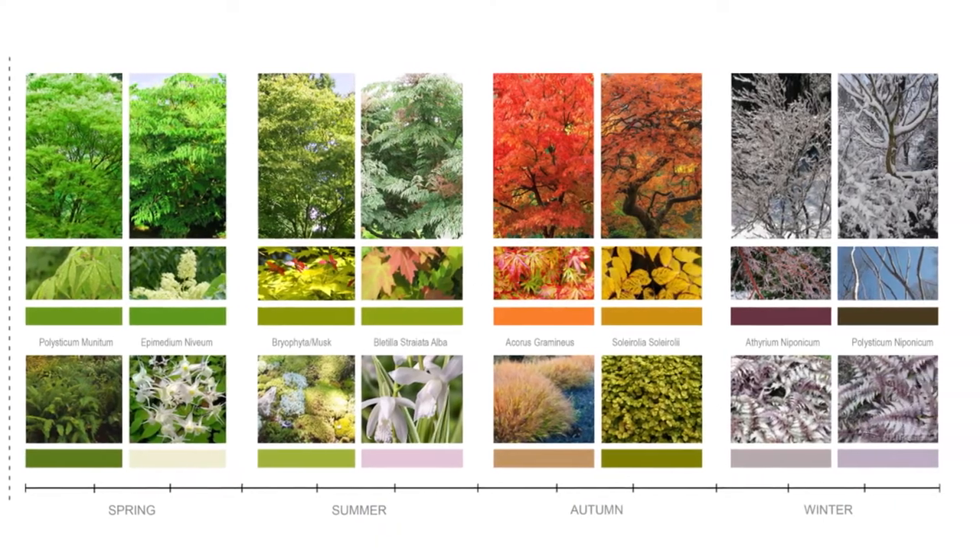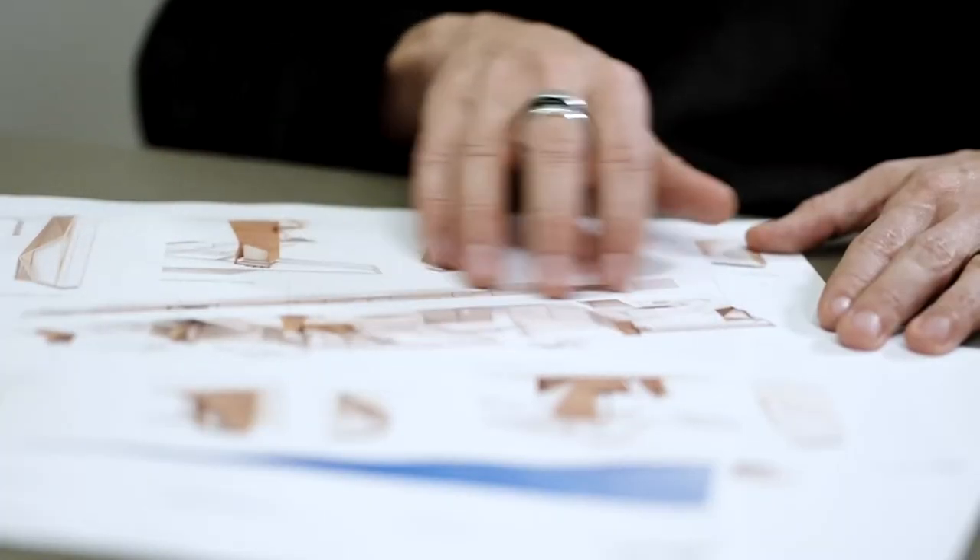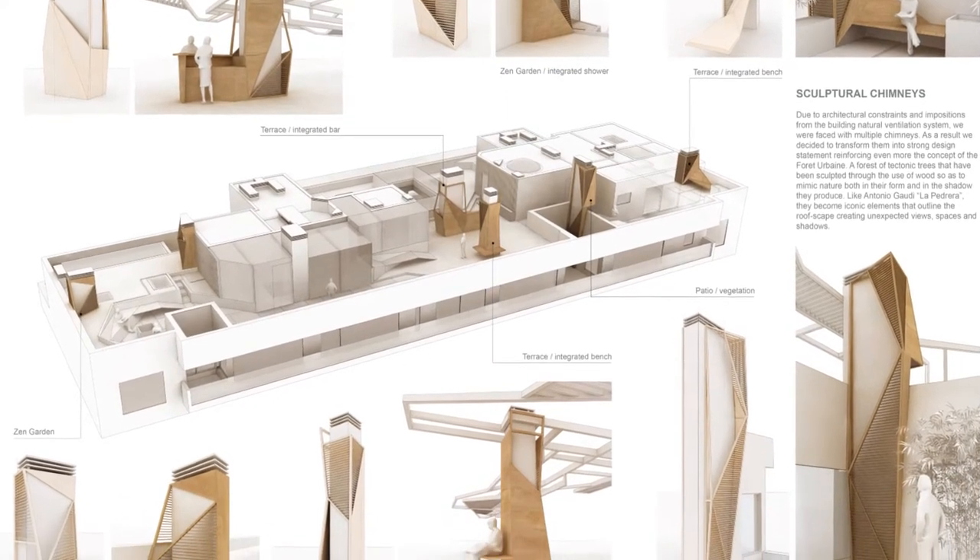The heating that comes from the building — we've kind of redistributed it. It's all natural ventilation and all the floor is ground floor heating, therefore the carbon footprint is very low.